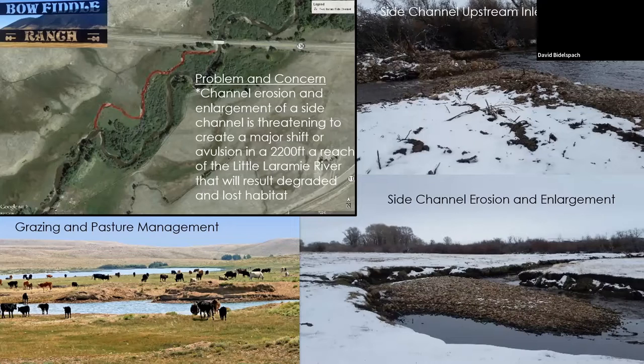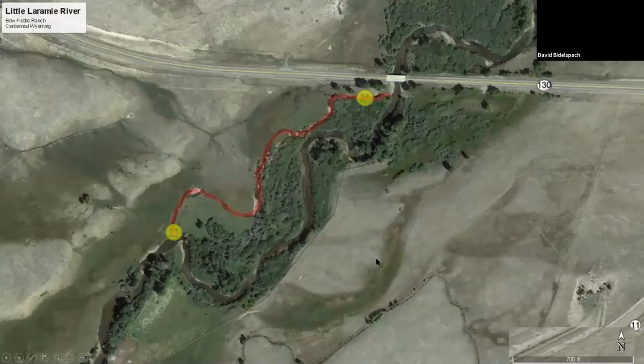Wyoming DOT was also having issues because there was scour right up against the embankment fill for the bridge. There were also issues with grazing and pasture management. What we wanted to go over here is one, talking about the grant project and what we could do with River Shared in the future, and the other is managing a client's expectations.